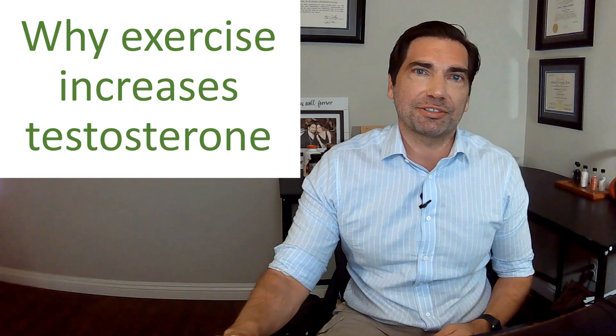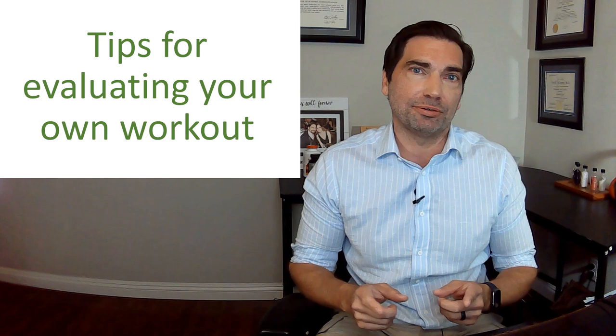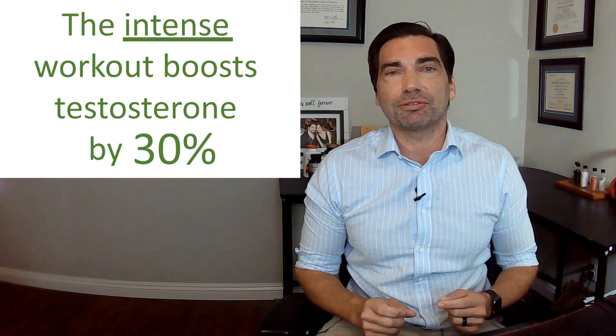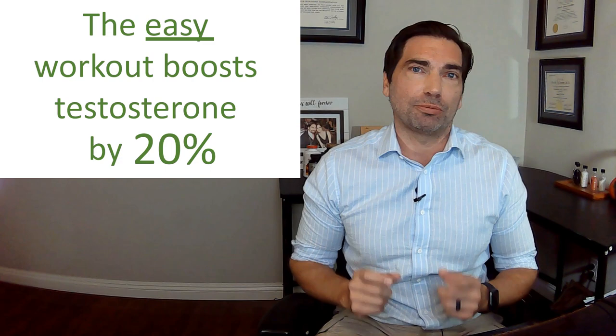I'm going to explain to you the science behind why exercise raises your testosterone levels. I'm going to tell you what types of exercises work and what doesn't work for raising testosterone, plus give you easy tips that you can use when you analyze your own workout to see how effective it might be. Then I'm going to give you two separate workouts — one pretty intense, which can raise your testosterone by 30%, and then an easier workout that only takes 20 minutes twice a week and will raise your testosterone by a substantial 20%. I'm Dr. Dave Clayton. Let's get started.